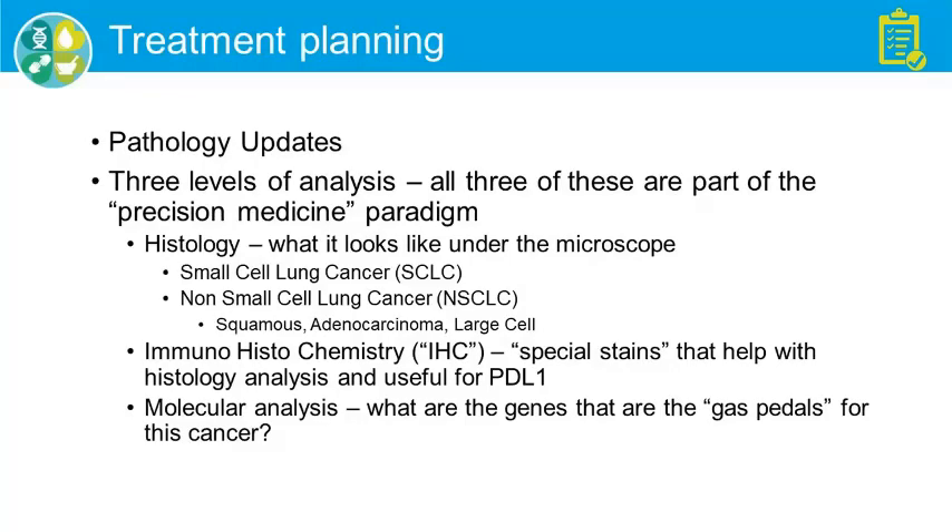Next, we do immunohistochemistry or IHC — what your doctor calls special stains to determine what kind of cancer it is. In particular, that's useful for analyzing a protein called PD-L1, which is important when thinking about immunotherapy. And then finally there is molecular analysis — looking at the genes involved with the cancer, what I call the gas pedals: what makes this cancer grow?